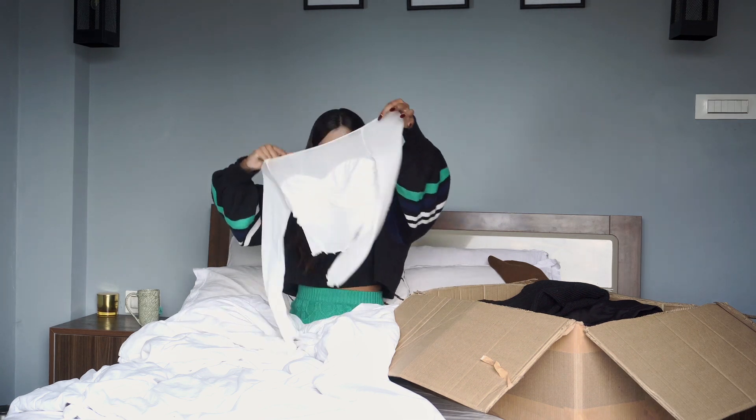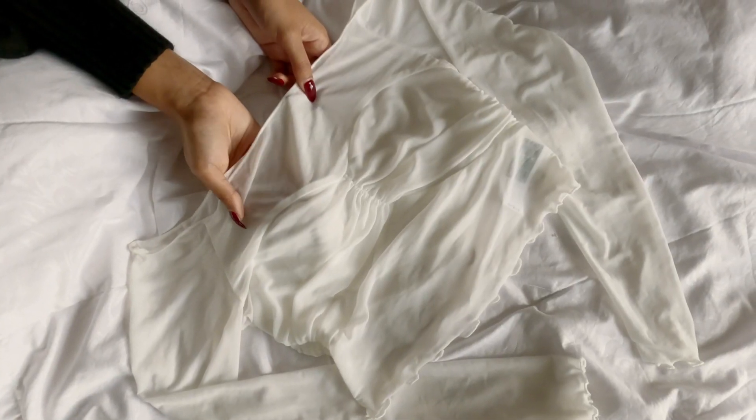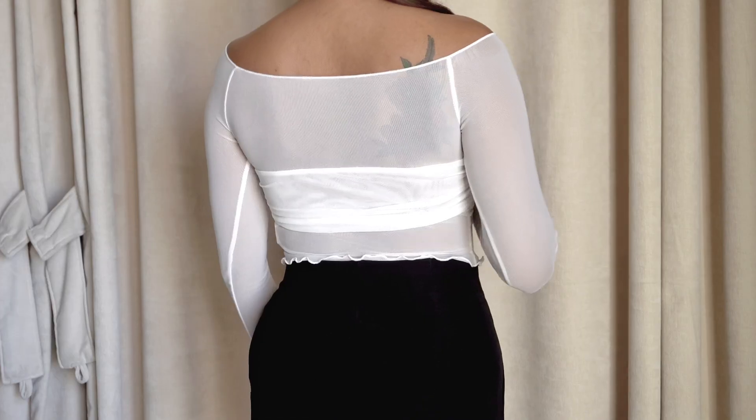Next, I got this white mesh top because I've been seeing this everywhere. It isn't warm enough for fall but I can easily layer it with something warmer. It's stretchy and comfortable and I really like it.